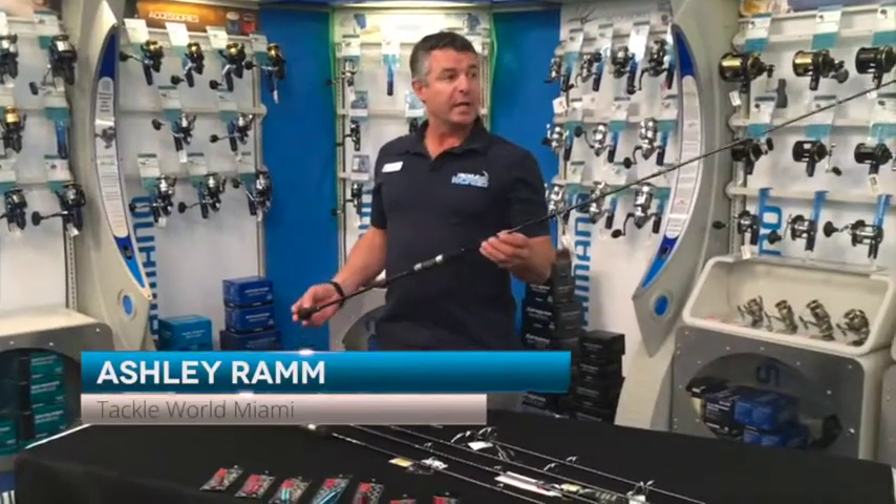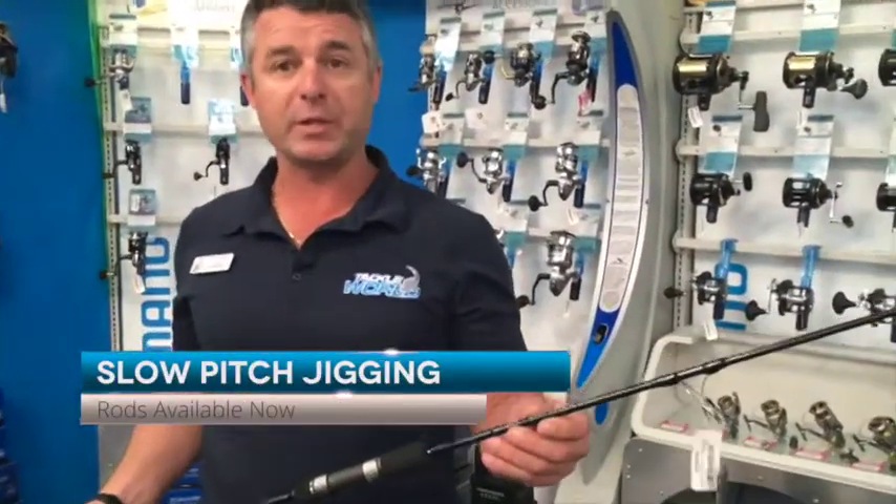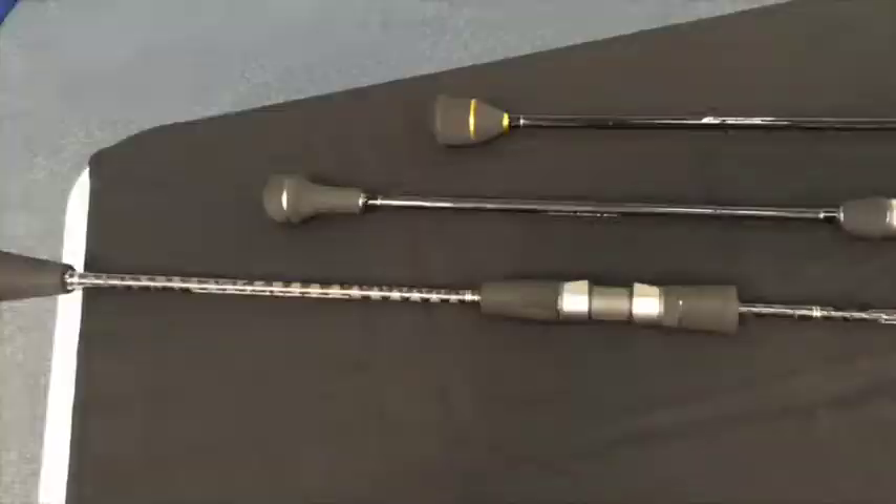G'day guys, just wanted to show you guys what we have here in Tacklewell, Miami as far as the slow-pitch jig rods. We all heard about slow-pitch jigging and it is a unique style of rod to get the best out of the jig and what you can do for it.